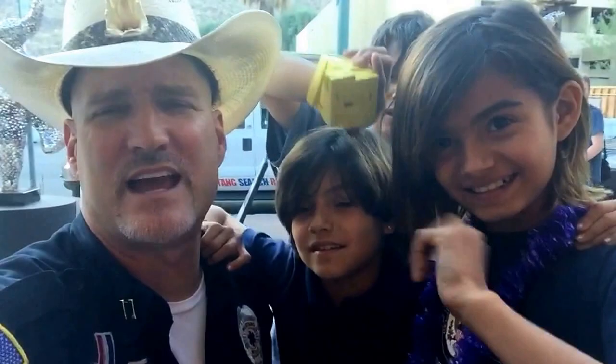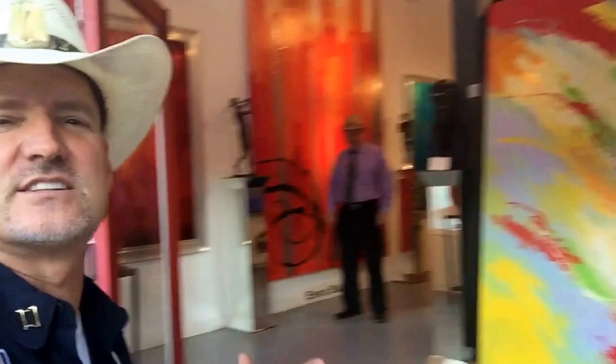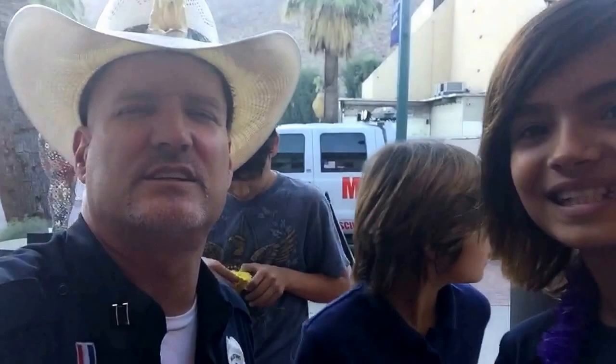We're downtown Palm Springs, and we're here at Elena Bobey Fine Art at 232 Palm Canyon. They've got all kinds of artwork — it's really cool, they've got all kinds of gallery work. We just want to give props out to this fine art gallery.